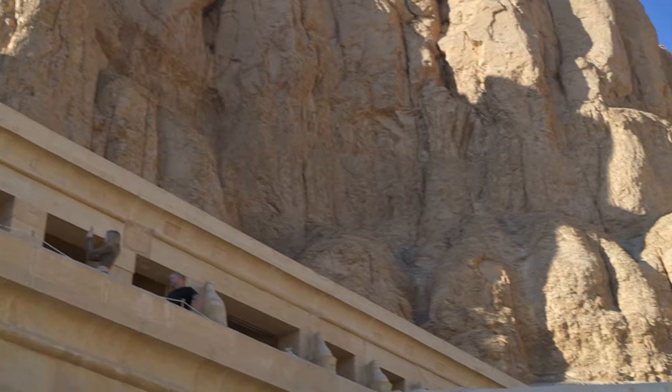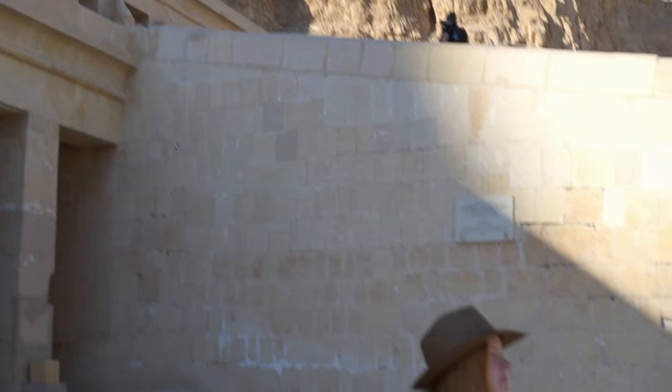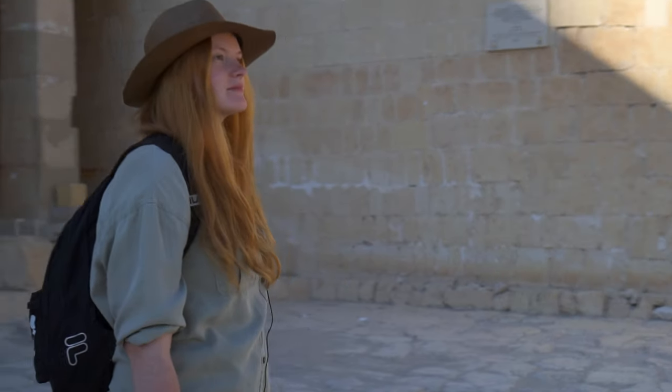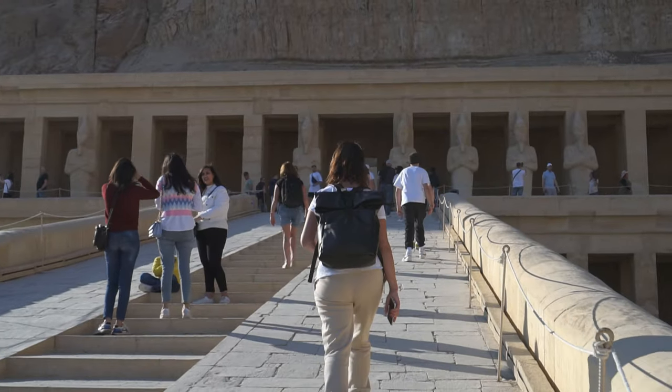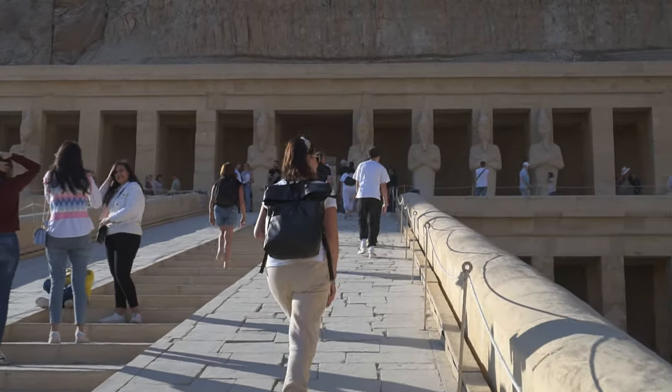The second ramp leads to the third terrace. Going there, we pass by the horizontal colonnade featuring exquisite Osirian statues showing the characteristic physiognomy of the female pharaoh.